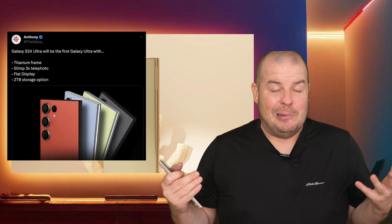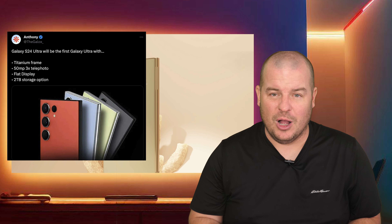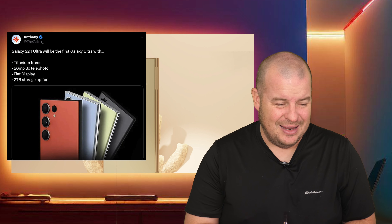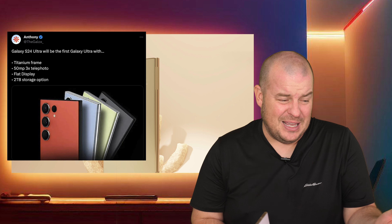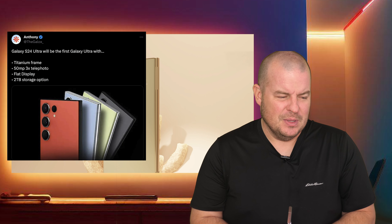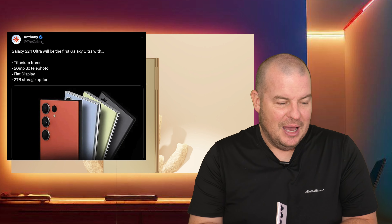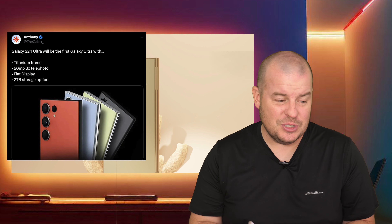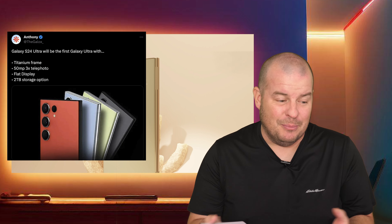Let's dive into the 50 megapixel 3x telephoto. The Space Zoom might go from 100x down to 50x on the S24 Ultra. I'm not totally sure why Samsung would want to do that - maybe because they think 100x looks so bad - but potentially we might not have 100x zoom. It looks like it's going to be about half, with something like 3x and 5x or 3x and 6x rather than 10x telephoto, which is why I'm saying it's probably going to be 50x zoom at most. We'll wait and see as time gets closer.